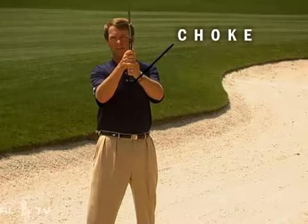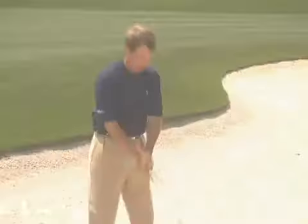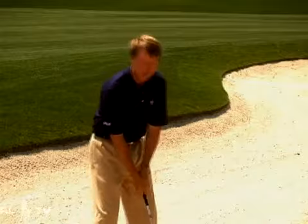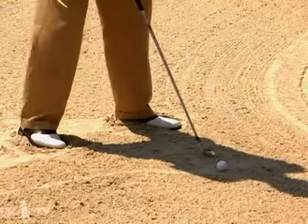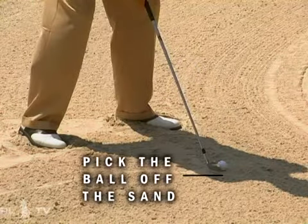Then the second most important thing: choke down an inch to make up for the inch we dug in the sand. Then it's just like a normal shot, except we want to swing very smooth and pick the ball off the sand with a nice smooth swing without a lot of hands.